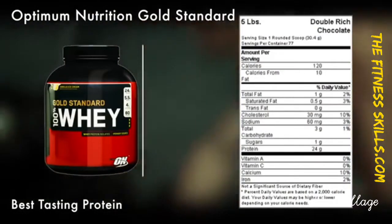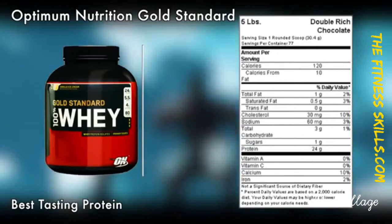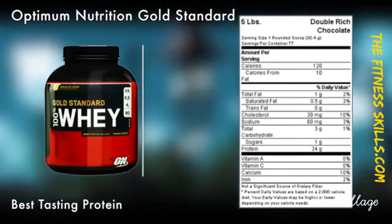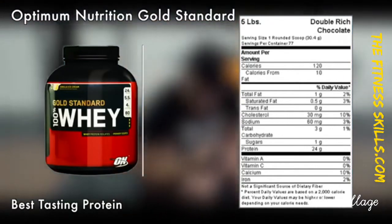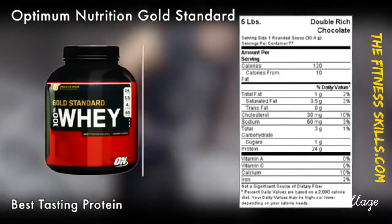The Optimum Nutrition Gold Standard 100% Whey has stood the test of time. It is one of the finest protein powder supplements available in the market. The ON Gold Standard 100% Whey uses high quality ingredients.